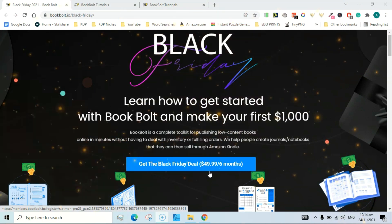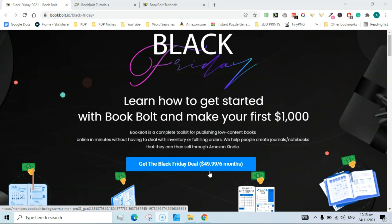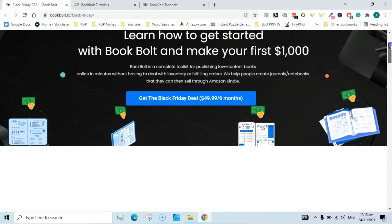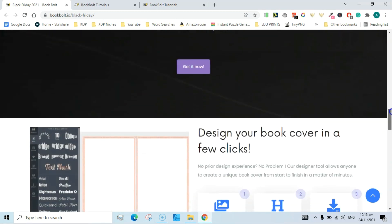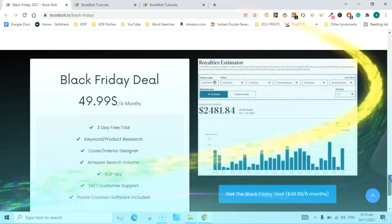That works out to $6.66 per month. And if you renew your subscription, you will get this rate forever — $6.66 per month. So Book Bolt Pro is currently $49.99, but with my coupon code it becomes $36.99, and you can renew this subscription forever at that rate.